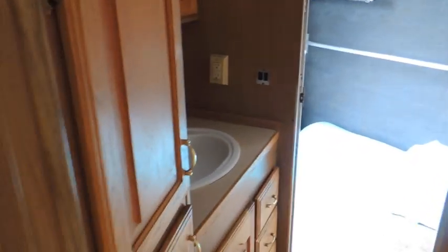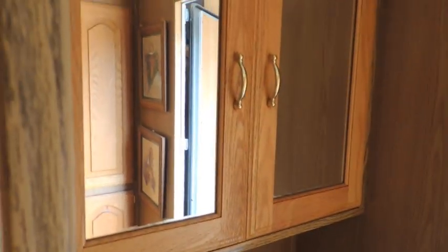Stepping into the mid tack, you have your vanity there, a mirror up here, more storage in here, and also more storage down below. There's your shower stall and more storage up across here.